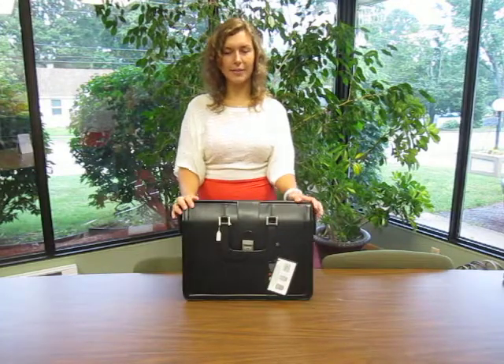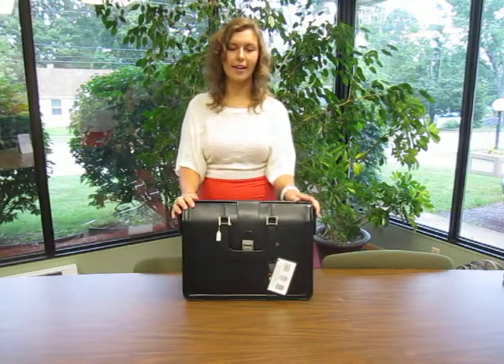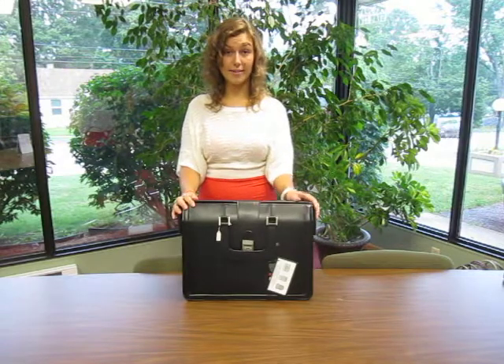This is our Executive Leather Briefcase, bag number 29. It comes in black, brown, and dark brown.